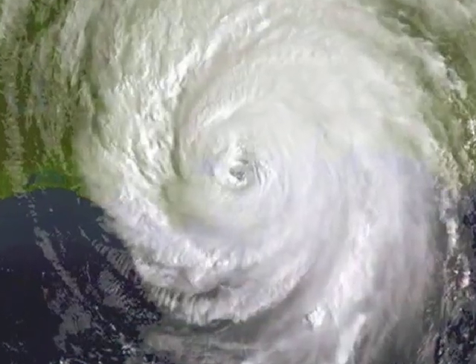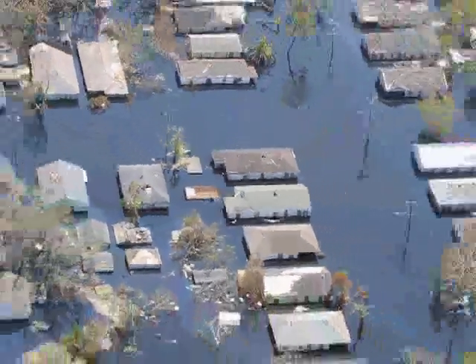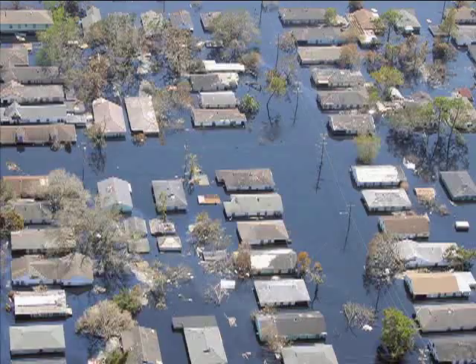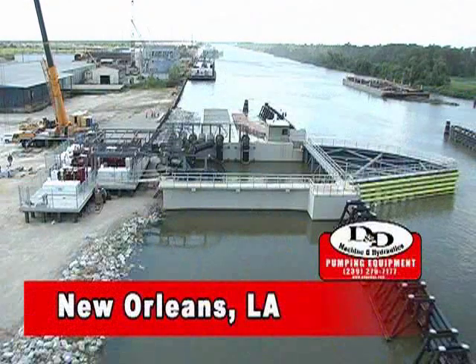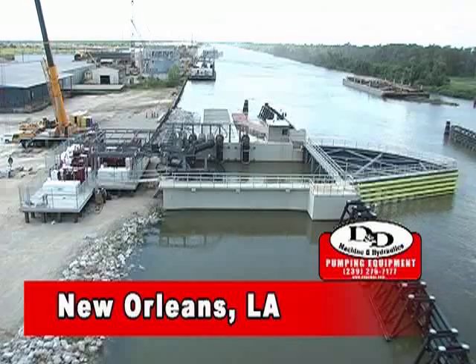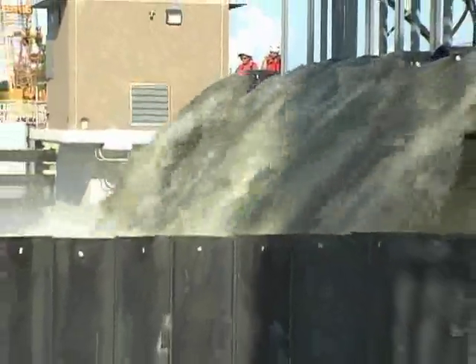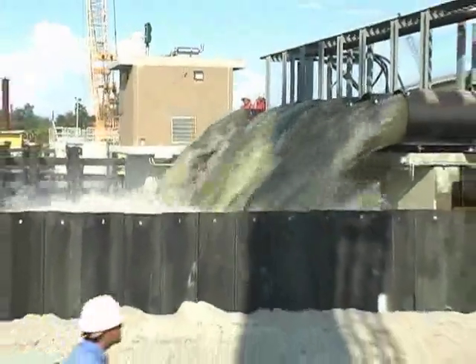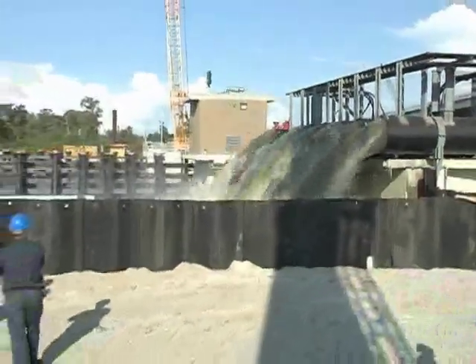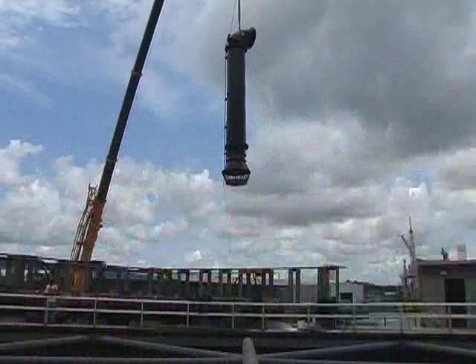After the devastation of Hurricane Katrina, D&D Machine and Hydraulics was called on by the Army Corps of Engineers to design and install a pumping system that would serve as a backup system while another pumping station was retrofitted in New Orleans. The challenge was to move enough water downstream toward the Gulf of Mexico to counteract the potential storm surge of another killer storm — requiring moving in excess of 336,000 gallons of water per minute. Within months, D&D designed and installed their largest pumping system ever.